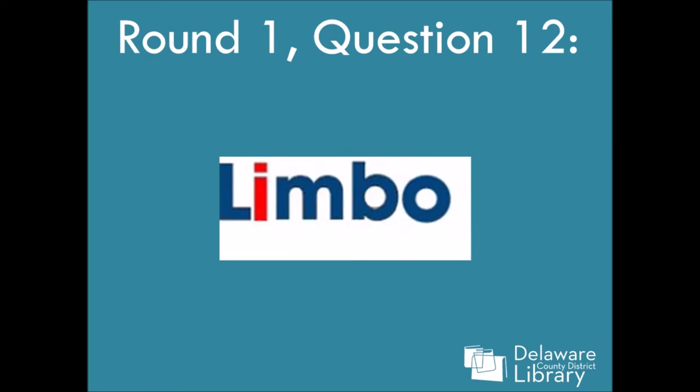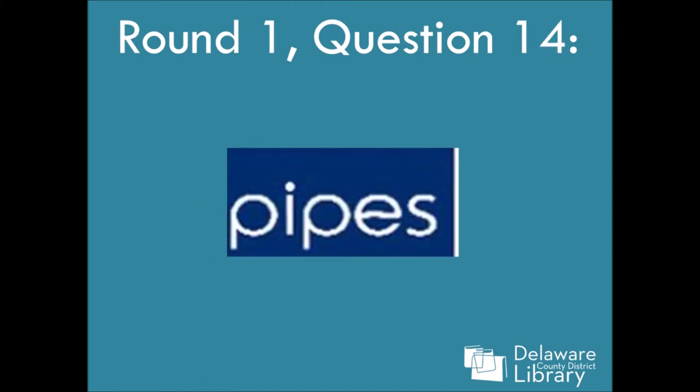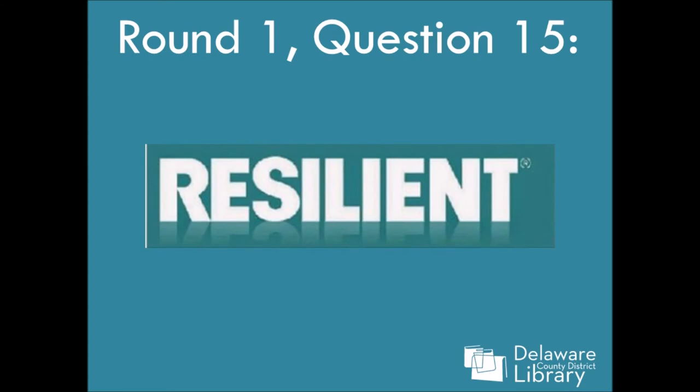Question twelve: Limbo. I totally thought this was the logo for MySpace, but it's really not long enough. Question thirteen: Ashen. Question fourteen: Pipes. The E is a clue. Question fifteen: Resilient.